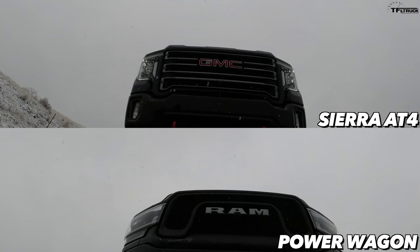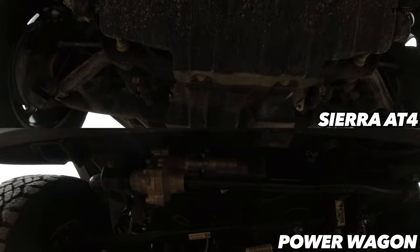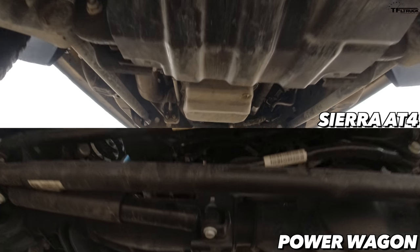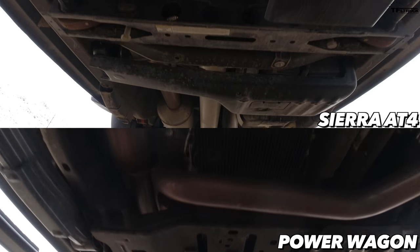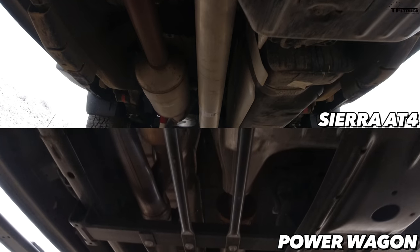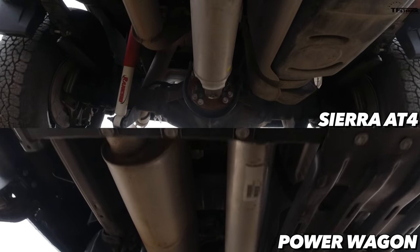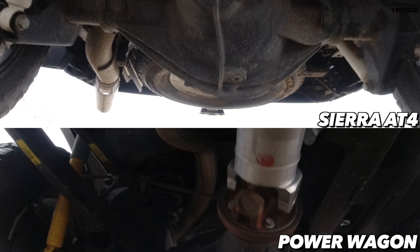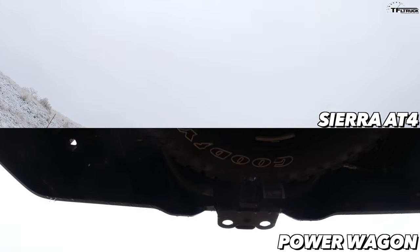Skid plates are a bit of a mixed bag between these two. The Power Wagon does not have a front skid plate, but the GMC does. Neither truck has transmission protection. The Power Wagon ultimately has a little more protection in the back for the fuel tank, transfer case, and exhaust system. The GMC has protection for the transfer case, but not a solid plate for the fuel tank — not quite sure why.